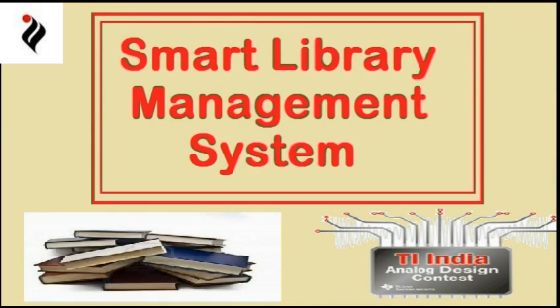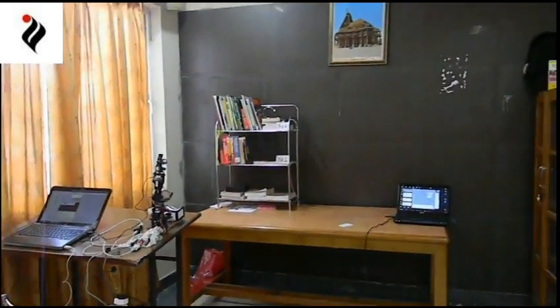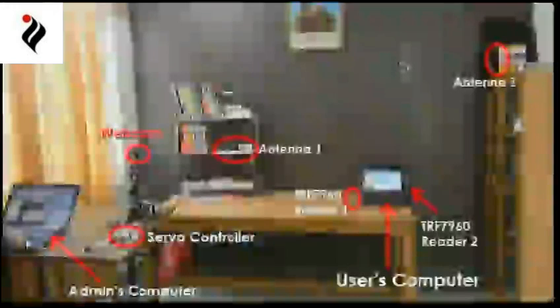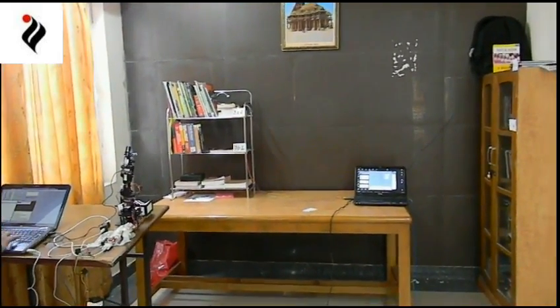Having understood the need for a smarter library management system, we will now explain the working of our project. These are some of the Texas Instruments components used in the project. We have created a setup to demonstrate the working in real time. We have two RF readers attached with the master computer, further attached with two antennas — Antenna 1 and Antenna 2. We have a webcam which can be rotated through the admin's computer via a servo controller. Passive RFID tags have been attached with all the books, and these tags communicate with the reader so that the location is automatically updated in real time.